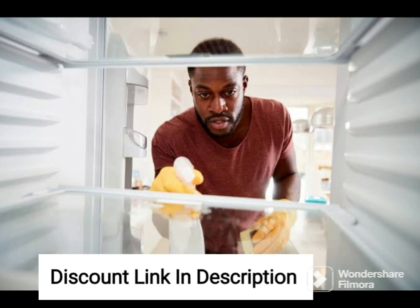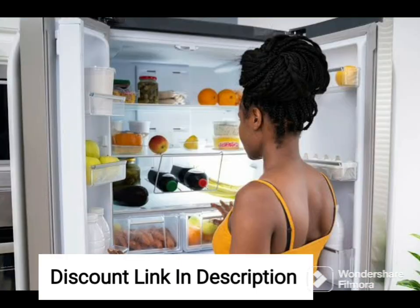The Sapphire Mulya finish of this refrigerator adds a touch of elegance to your kitchen and complements any decor. The single-door design is also very convenient as it allows you to easily access the items in the refrigerator without having to open the entire unit.